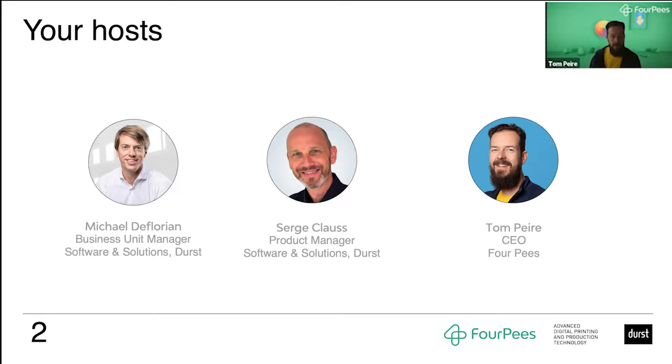I'll actually hand over the presentation immediately to Michael. Michael, the floor should be yours. Thank you, Tom. Welcome from my side. It's a pleasure to be here at the 4P's Cafe and sitting virtually at least in the same room with you. I would like to start by introducing Durst's company, just a few slides before we then hand over to Serge, who will present our software product and what's the core element of our cooperation.